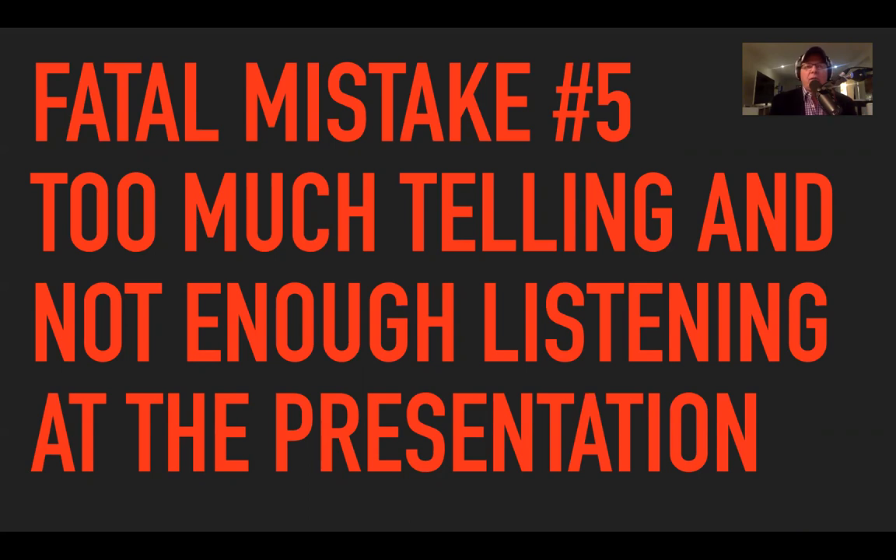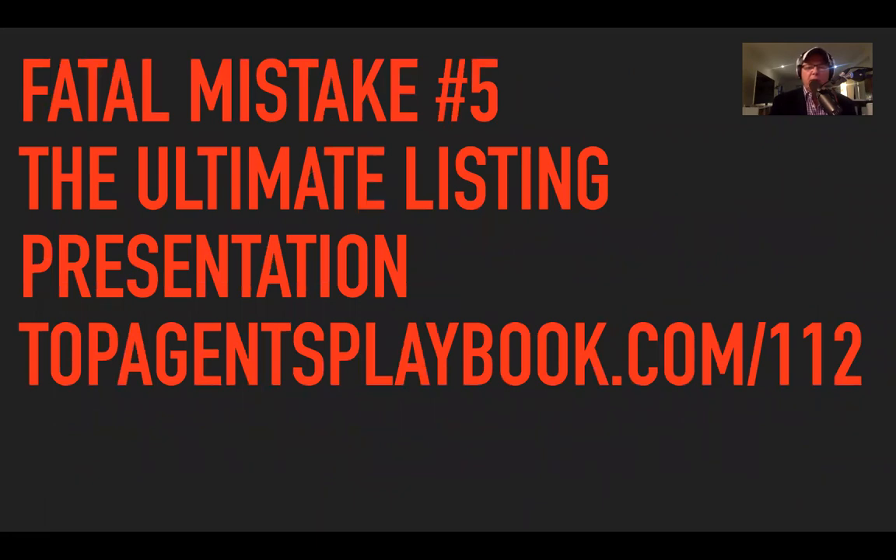Fatal mistake number five: too much telling and not enough listening at the presentation. When I go to a listing presentation, I like to first ask if we can have a quick chat before looking around. She doesn't know what to say — she'll say sure. You end up in the kitchen, at the kitchen table, sitting down having a chat and a cup of tea, getting to know each other. This is where the listing presentation works really, really well.